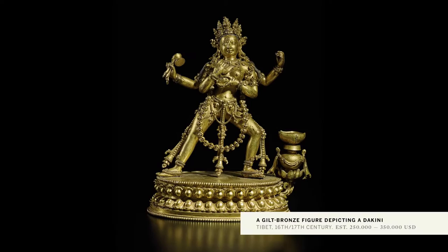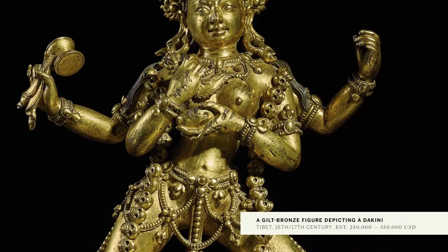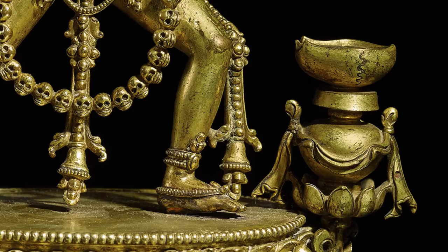This magnificently cast and richly gilt bronze depicts one of the four retinue dakinis from the inner mandala of Chakrasambhara, identifiable by the lotus and cupola attributes attached to the base at lower right.